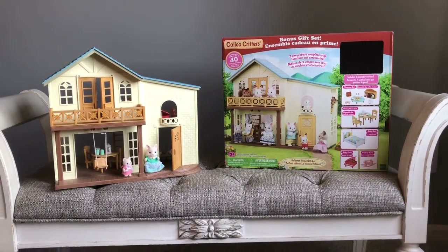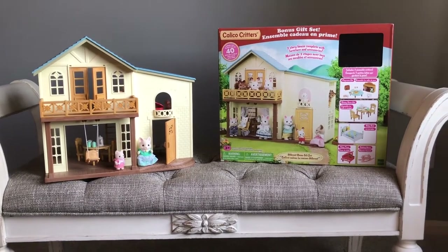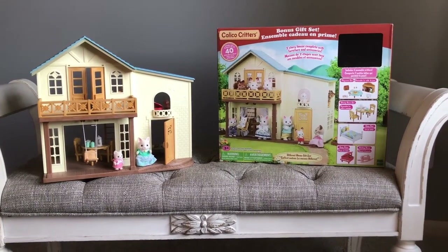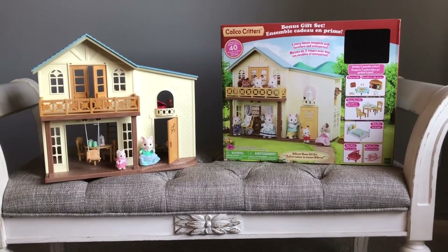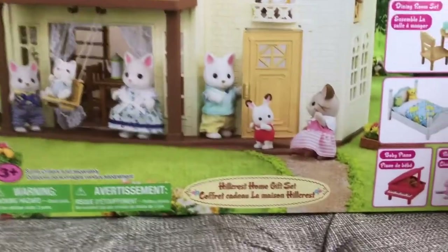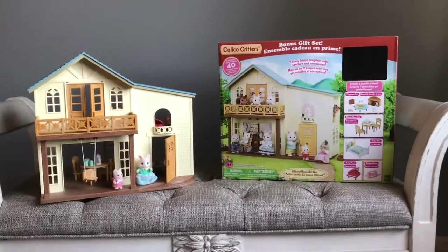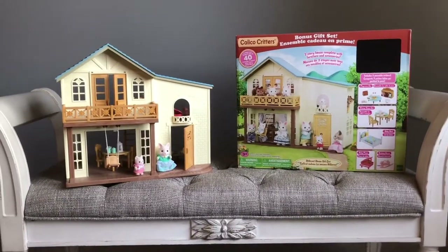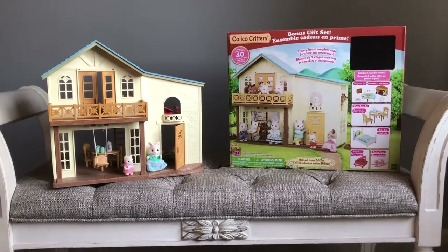Well hello and welcome back. Today I wanted to give you a look at a set that I don't think a lot of people have seen. It's kind of hard to find. It's called the House on Breeze Hill, or in the US the Calico Critters version is called the Hillcrest Home. Depending on where you live this may or may not be easy to find, but for those of you who haven't seen it you might enjoy taking a look.